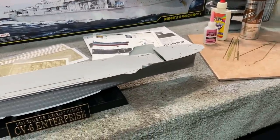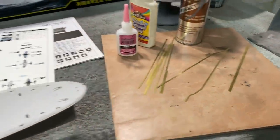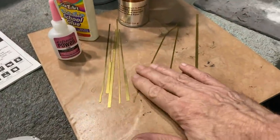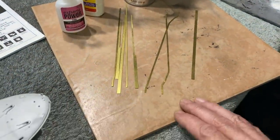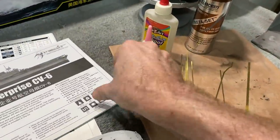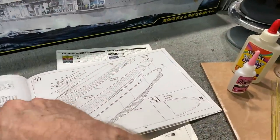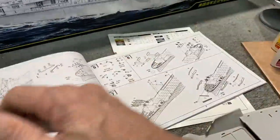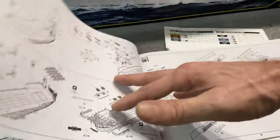This is just the first update. I started getting some of the photo etch ready for the hull detail, and this is where I ran into a little bit of an issue. The detail we're putting on is called a degaussing cable — they would run these cables around the entire hull on these warships.